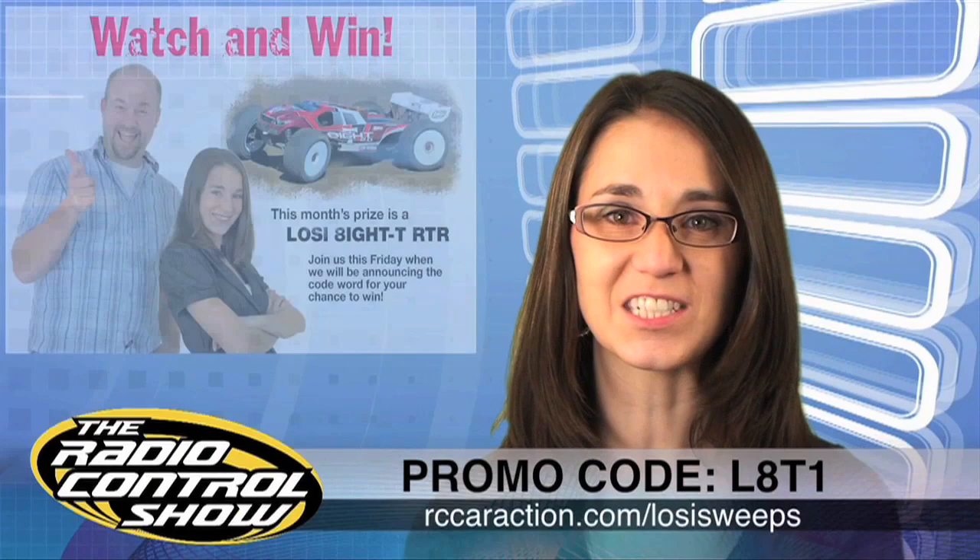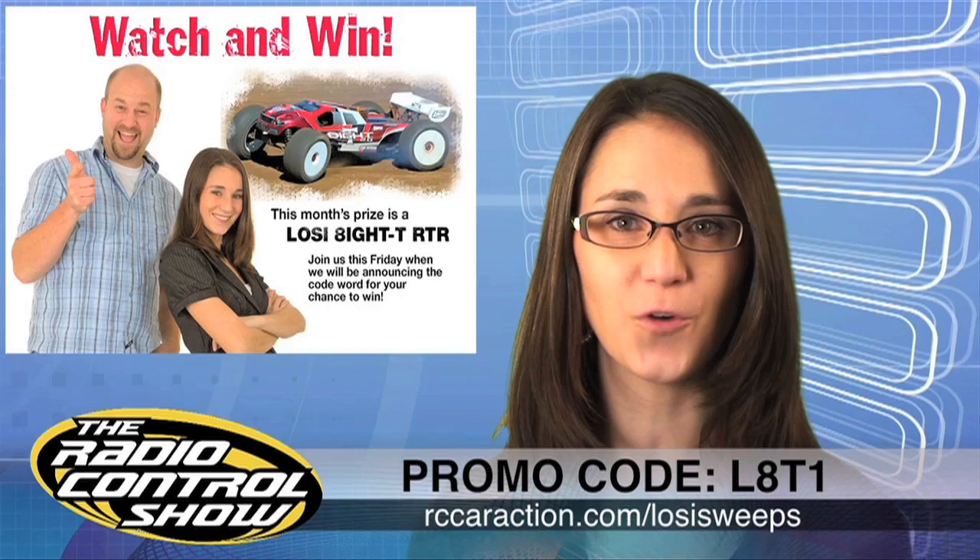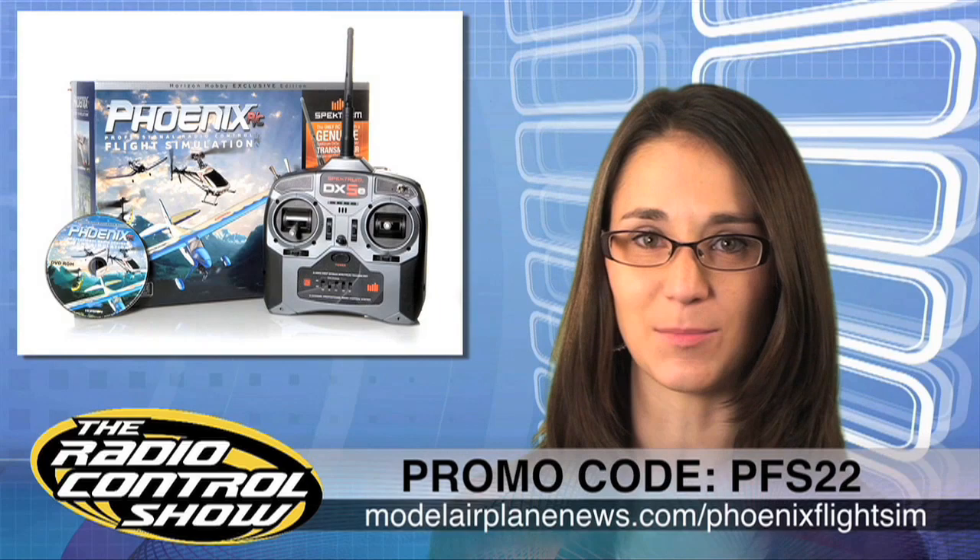For a chance to win a Losi 8T, head to rccaraction.com/LossiSweeps, fill out the form, and enter code L8T1. And for you plane guys, you can win a Phoenix Flight Simulator — just go to modelairplanenews.com/PhoenixFlightSim, fill out the form, and enter code PFS22. Good luck.